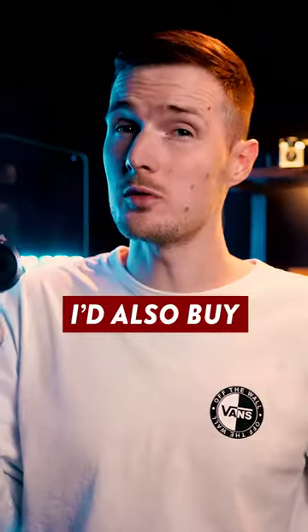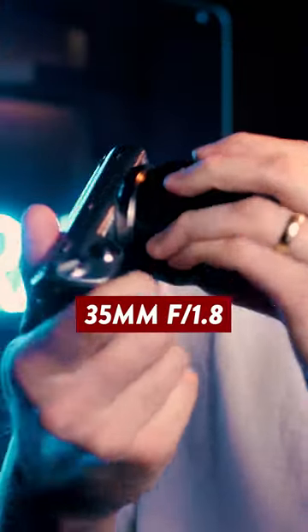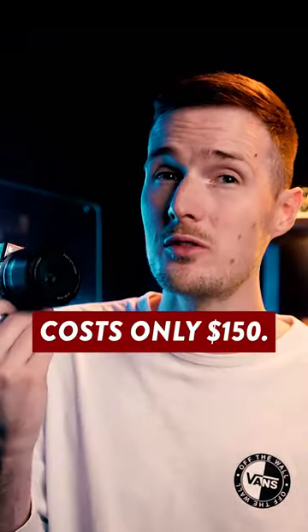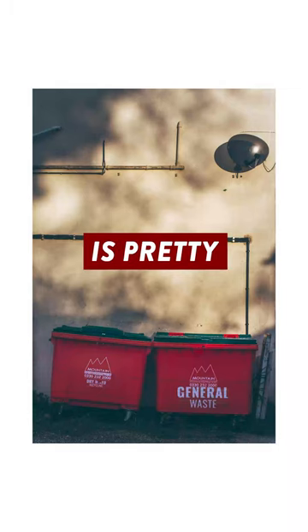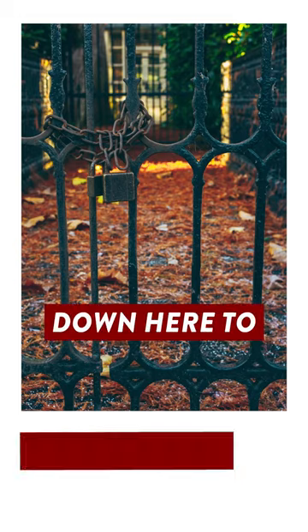Now speaking of lenses, I'd also buy something like this TT Artisan 35mm f1.8 because it costs only $150, has a solid metal build, quick and quiet autofocus, and the image quality is pretty impressive too. Be sure to click down here to find out more.